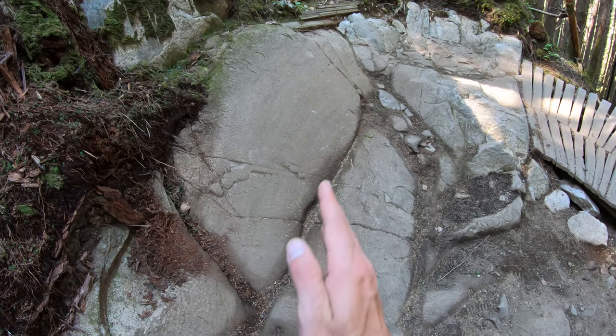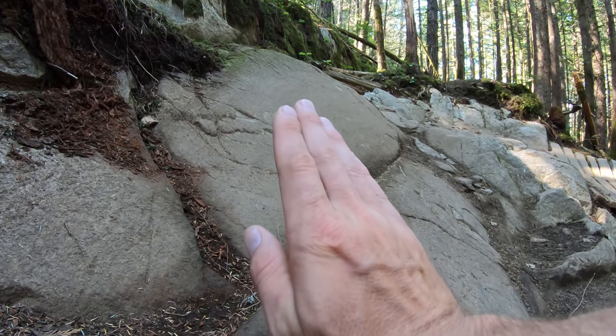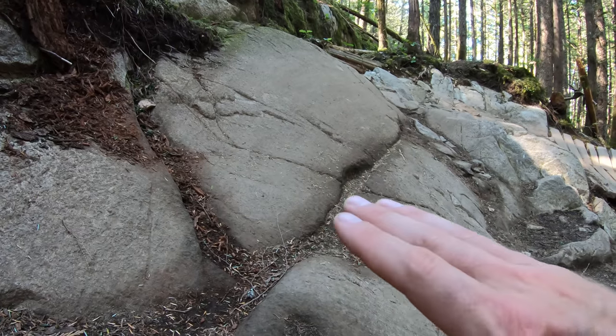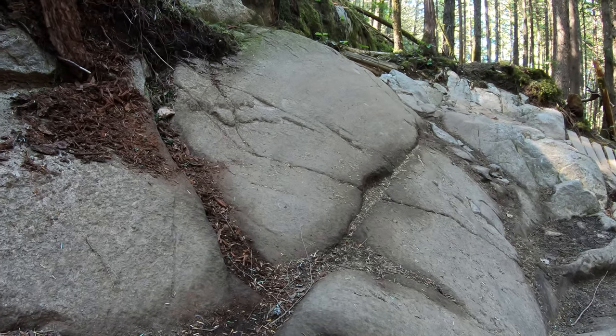The reason most riders tend to err to the inside is because this is a very visibly vertical rock. Looking at it from the bottom you can see just how steep this rock is — it is quite the uphill. However, if you have really good entrance speed you'll very easily carry your momentum up and over the outside of that rock.